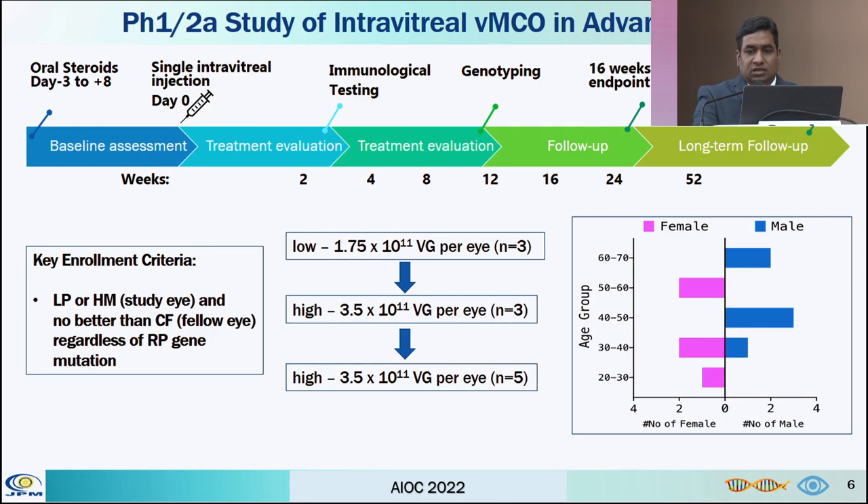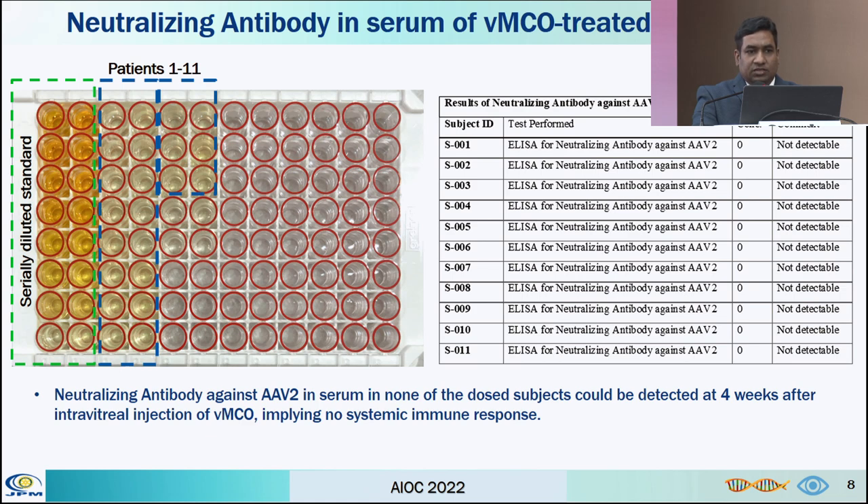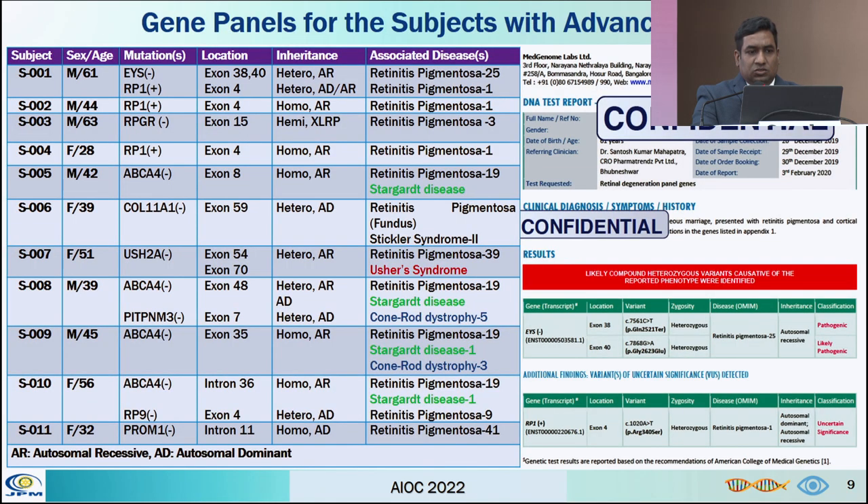There were six males and five females in the study, ranging between 18 to 70 years of age. This is the study design showing the schedule of events from week 1 to 52 weeks. At week 4, a neutralizing antibody test was performed on serum of all patients who received MCO, and none of the patients developed neutralizing antibody. The gene panel showed the most common gene was ABCA4, detected in patients 5, 8, 9, and 10.